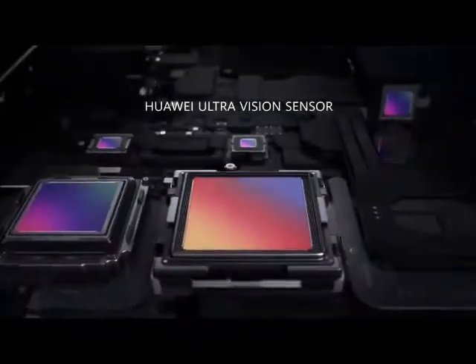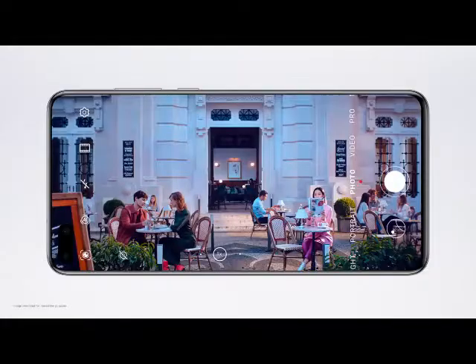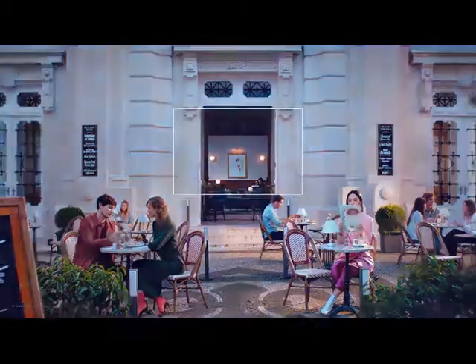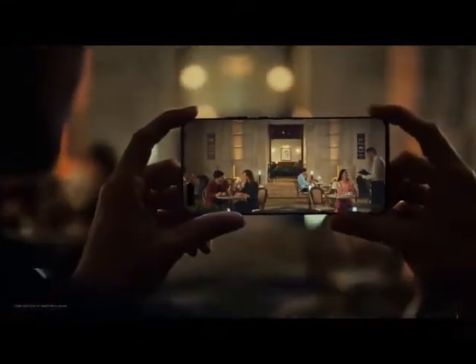The Huawei ultra-vision sensor gives you 24-hour super definition photography. Intricate details turn every crop into a story, at any time, day or night.